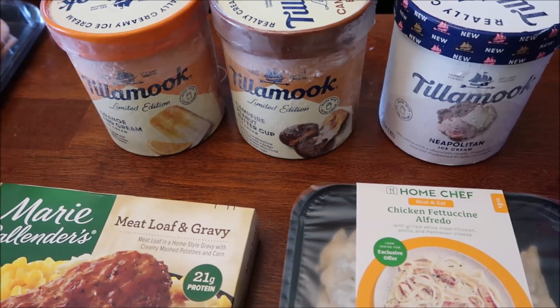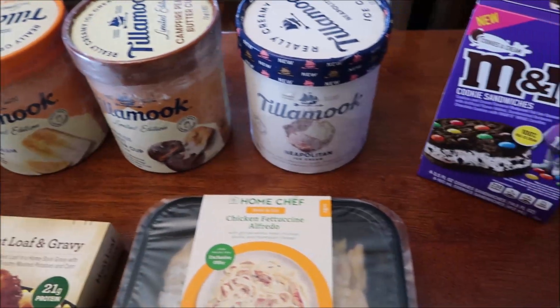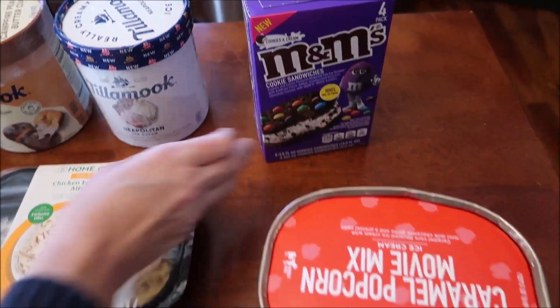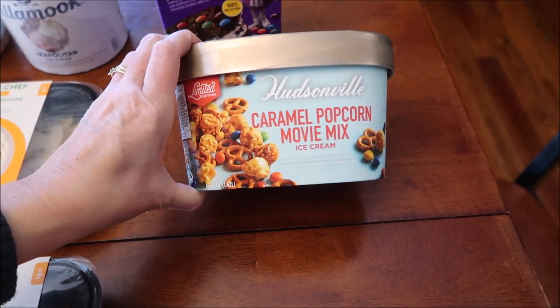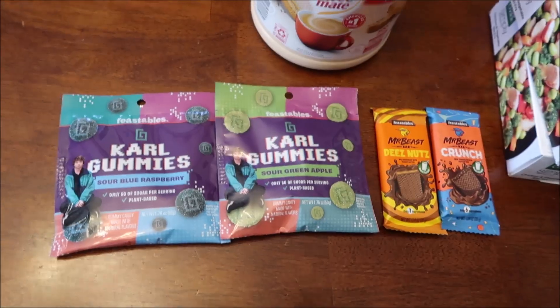Also at Kroger, we got the Tillamook limited edition orange and cream ice cream, the limited edition campfire peanut butter cup ice cream, and the new Neapolitan ice cream. At Walmart, we got the new M&M's cookie sandwiches with cookies and cream on the inside. At Meyer, we got the limited edition Hudsonville caramel popcorn movie mix ice cream, and then we bought a bag of Smarties.